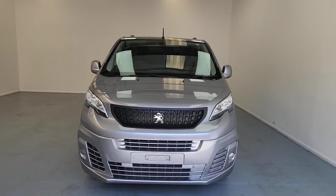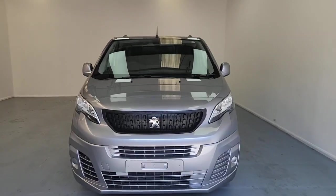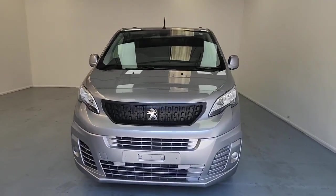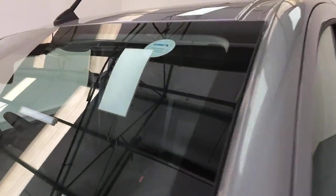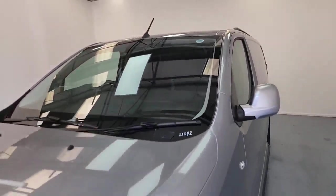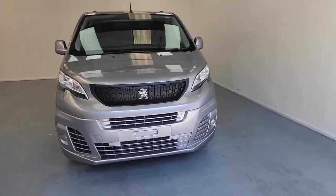So this is the Peugeot Expert L1H1. First thing I want to tell you about is the warranty. As a pre-registered vehicle, you do get the full manufacturer's warranty that starts on the date the vehicle was first registered. On top of that, we've also applied a triple layer Guard X treatment to this vehicle. What that does is help give you some protection against any negative effects of things like UV from sunlight, acidity and rainwater — anything that's going to cause premature aging, dimming or deterioration to that absolutely lovely finish.